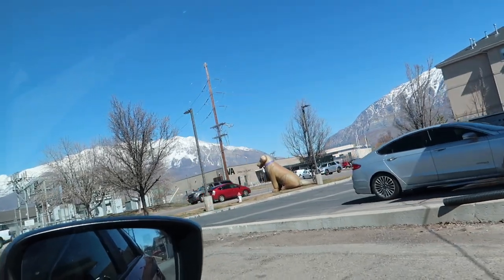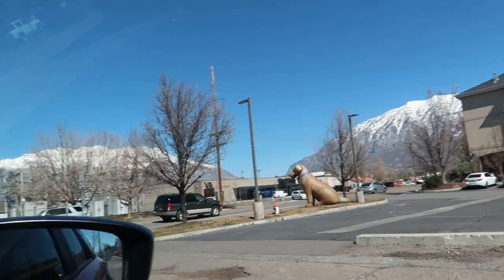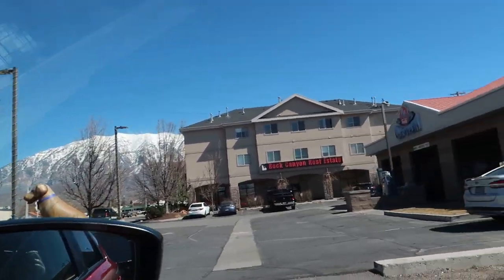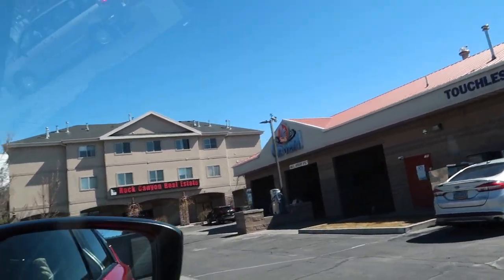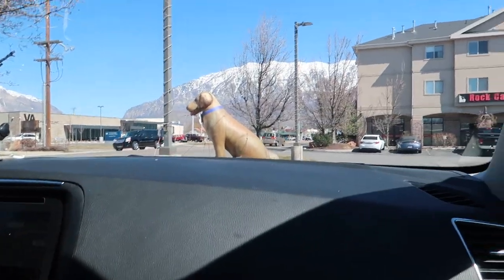Someone's already going in. It's called 8th South Car and Dog Wash. We're at 8th South Car and Dog Wash in Orem. And they painted their fire hydrant like a Dalmatian.